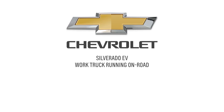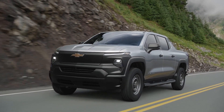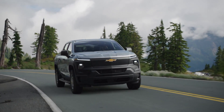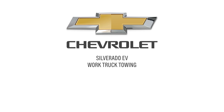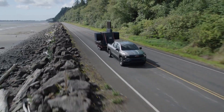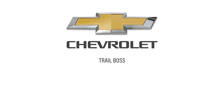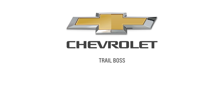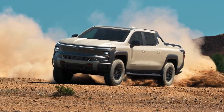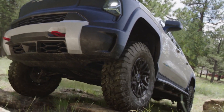We've got very good towing capacity. This is a work edition. Please watch the CES 2022 GM Keynote.